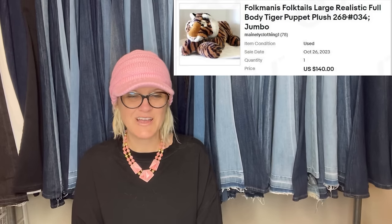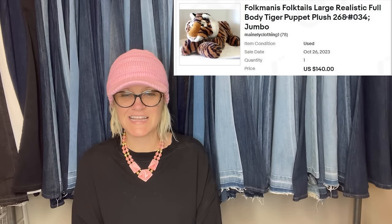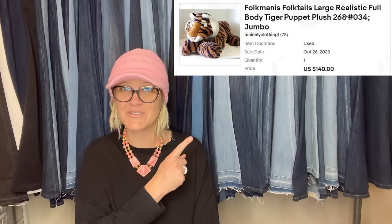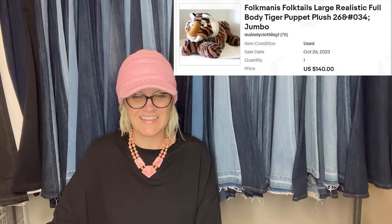Technically sold at the end of October, but don't hold that against me. Folkmanis Jumbo Size Tiger Puppet — paid $7 at a yard sale and sold for a best offer of $140. That is awesome.